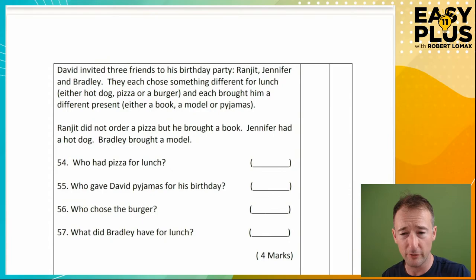So let's glance through the questions to get a sense of what sort of things: who had pizza, who gave David pyjamas, who chose the burger, what did Bradley have for lunch? David invited three friends to his birthday party: Ranjit, Jennifer and Bradley. They each chose something different for lunch — either hot dog, pizza or a burger — and each brought him a different present: either a book, a model or pyjamas. Ranjit did not order a pizza but he brought a book. Jennifer had a hot dog. Bradley bought a model. Who had pizza for lunch? It wasn't Ranjit. Jennifer had a hot dog, so it wasn't her either. So it must be Bradley.